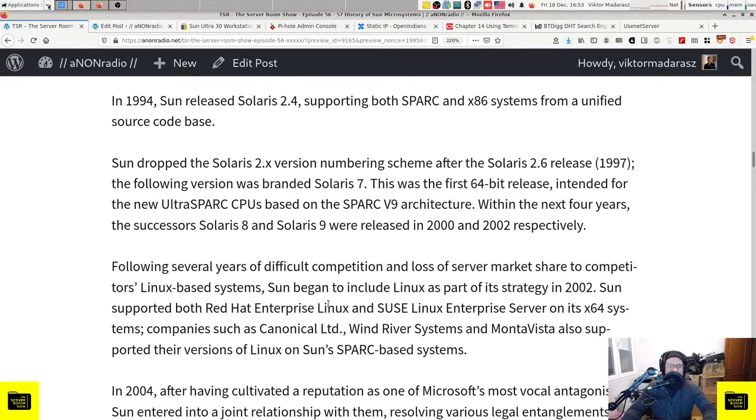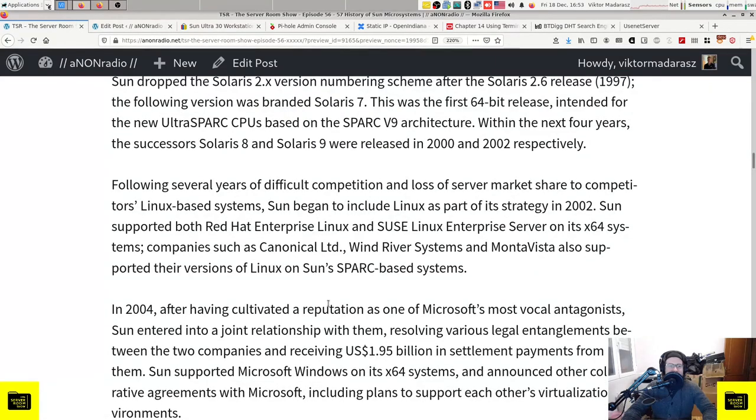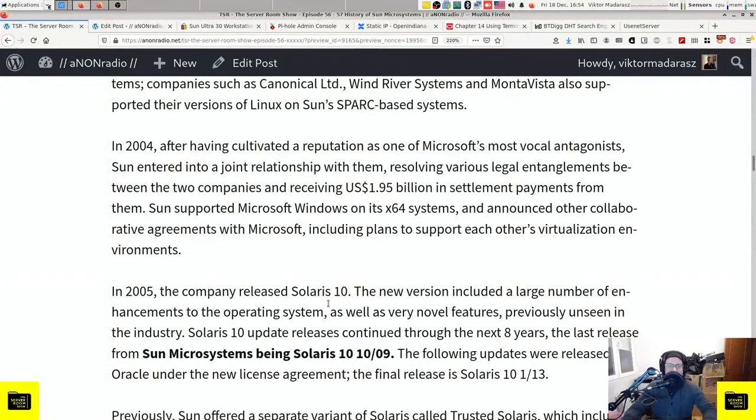The following version was branded Solaris 7 - the first 64-bit release intended for the new UltraSPARC CPU based on the SPARC V9 architecture. Within the next four years, Solaris 8 and Solaris 9 were released in 2000 and 2002 respectively. Following years of difficult competition and loss of server market share to Linux-based systems, Sun began to include Linux as part of its strategy in 2002, supporting Red Hat Enterprise Linux and SUSE Linux Enterprise Server on its x64 systems. After cultivating a reputation as one of Microsoft's most vocal antagonists, Sun entered into a joint relationship with them in 2004, resolving legal entanglements and receiving US $1.95 billion in settlement payments.